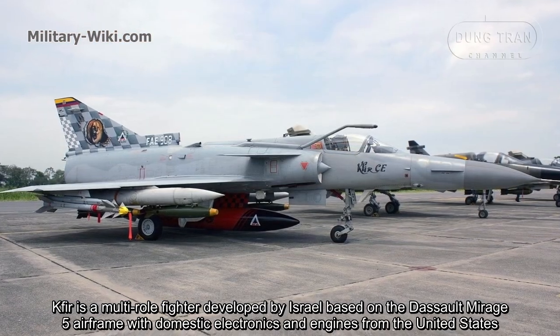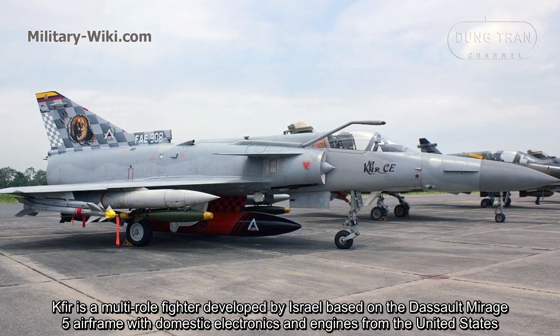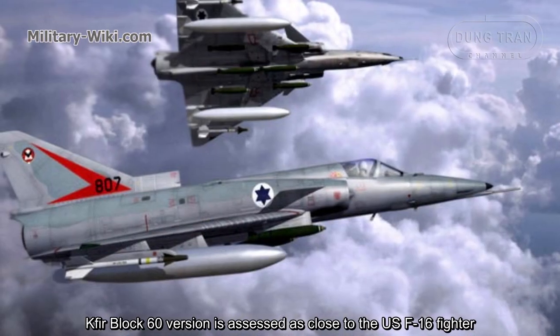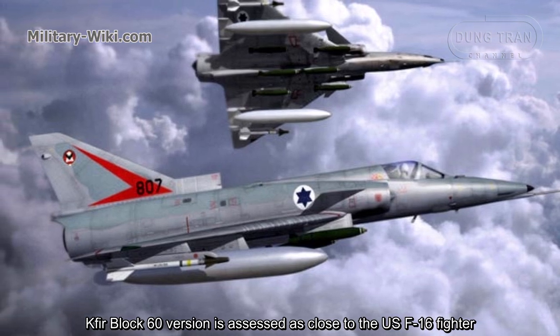The Kfir is a multi-role fighter developed by Israel, based on the Dassault Mirage 5 airframe with domestic electronics and engines from the United States. The Kfir Block 60 version is assessed as close to the US F-16 fighter.